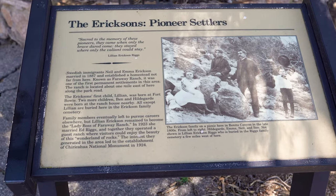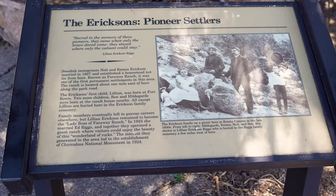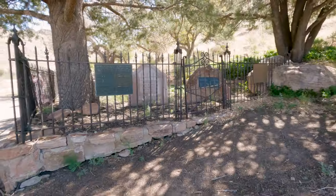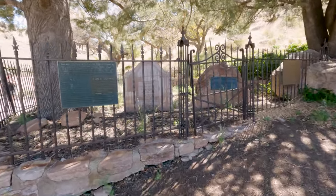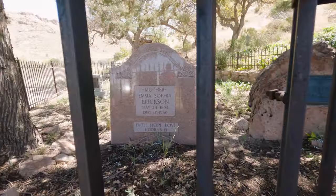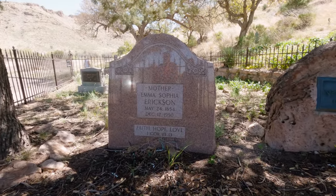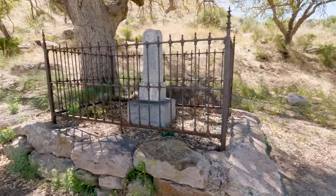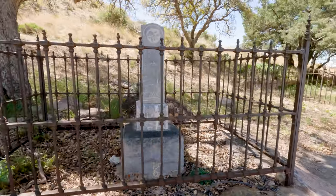You may be thinking — a cemetery? That's kind of interesting. But these were a family of Swedish immigrant settlers. They actually built a ranch here called Far Away Ranch, which will be our next stop. They built their ranch here for visitors to come and see this beautiful wonderland of rock, and from there, because of the interest, it started to turn into the Chiricahua National Monument.